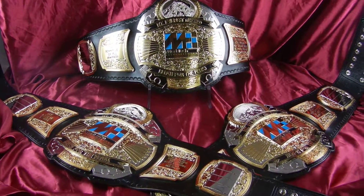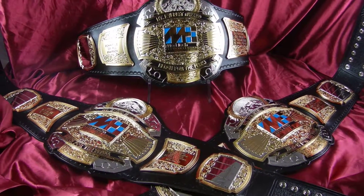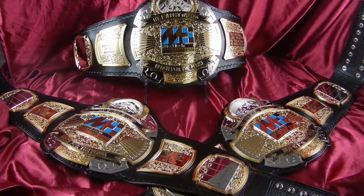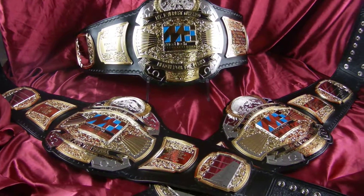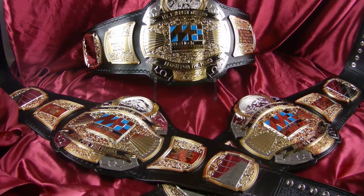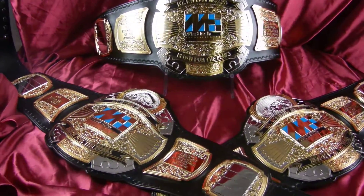Randy with you again today from Top Rope Belts. Today we've got a set of three belts for Medtech. This will go in our corporate awards gallery so you can check out more pictures online, but let's run through the belt real quick.